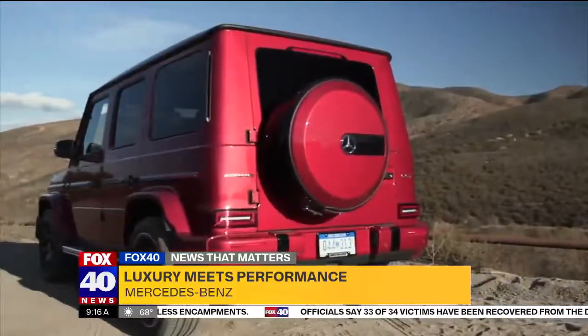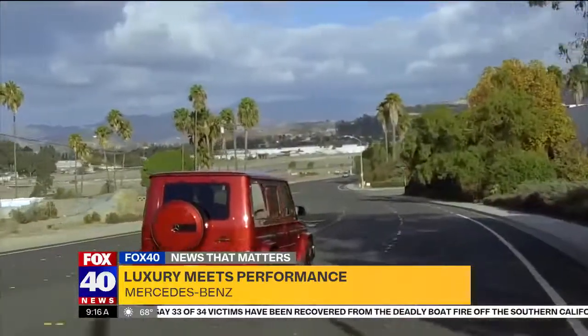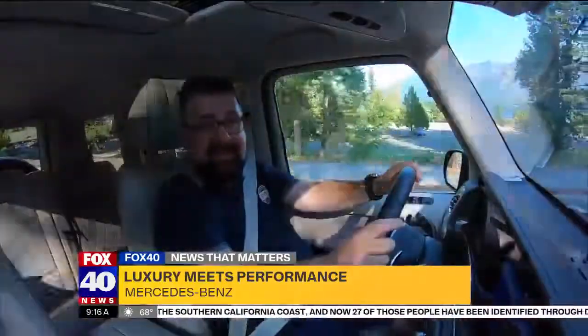Even a boxy SUV like the G-Wagon becomes a thrill machine when given the AMG treatment. Although this G63 is an SUV, Mercedes have equipped it to do things like this.